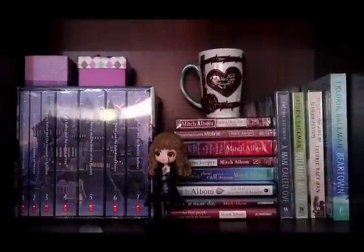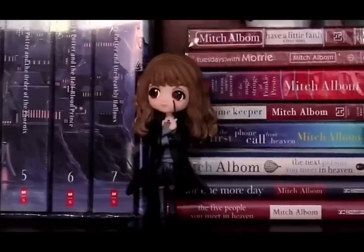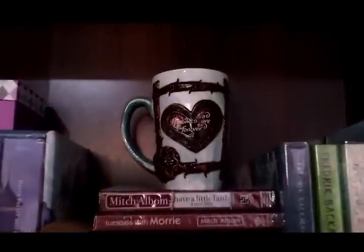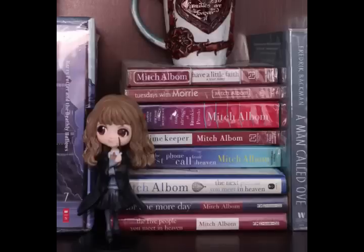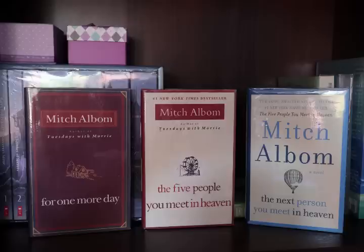Here in column 3, row 1, you can find another Harry Potter set and a Hermione Q posket along with a super cute mug that we got from McCulloch City — there's an engraving that says 'Families are Forever.' For the books in this section we have my Mitch Albom collection: Have a Little Faith, Tuesdays with Morrie, The Magic Strings of Frankie Presto, The Timekeeper, The First Phone Call from Heaven, and my hardcover ones — For One More Day, The Five People You Meet in Heaven, and The Next Person You Meet in Heaven.